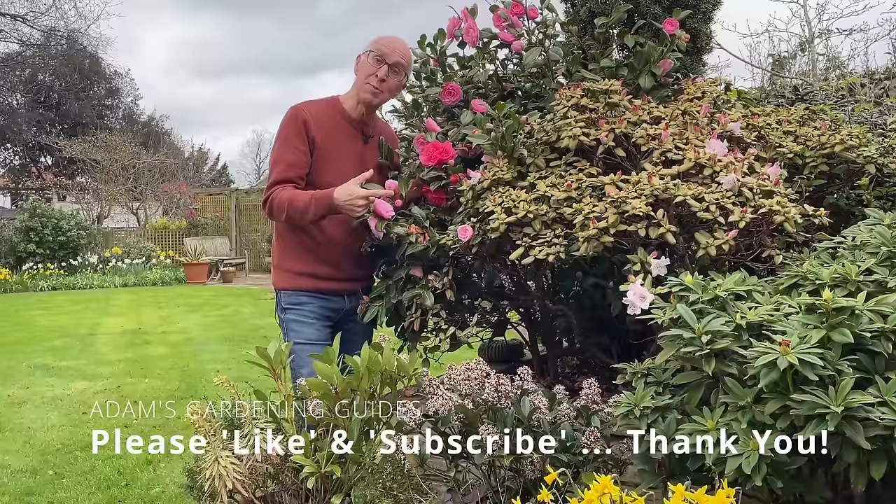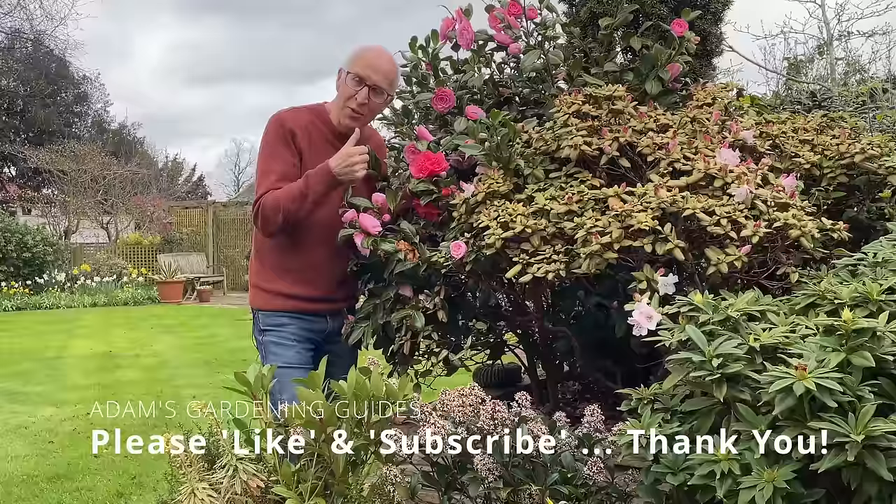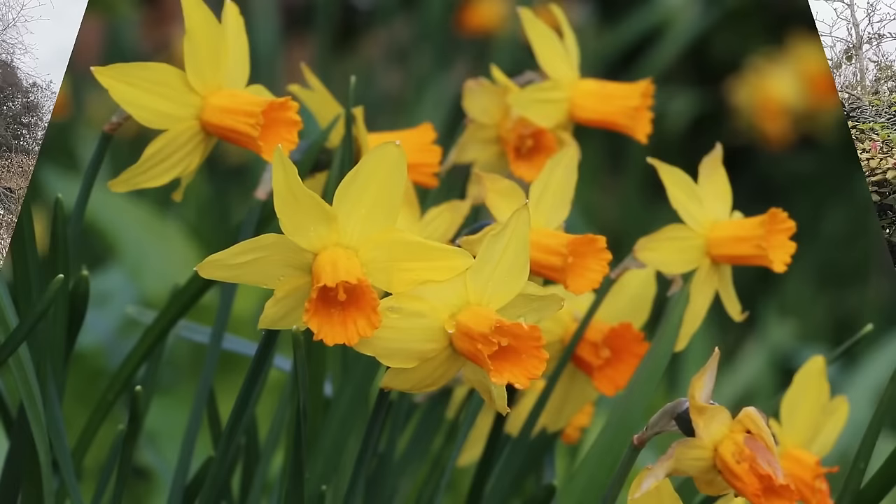I really hope you're enjoying this video, and if you are please give it a thumbs up and subscribe to my channel — it really does help me to develop more videos, so a thumbs up and a subscribe would be very welcome. Thank you.